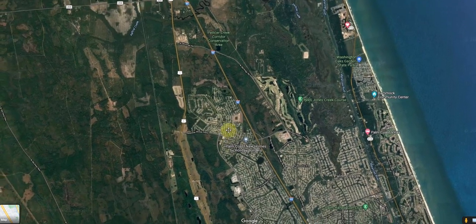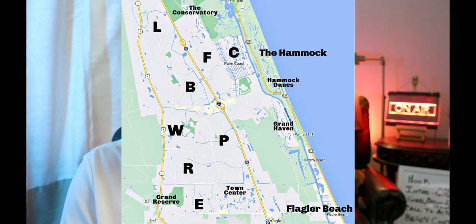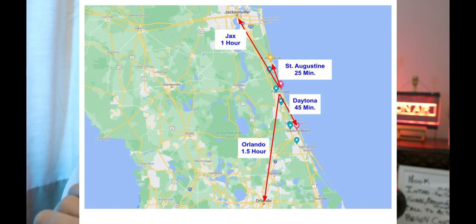The number one question we get from customers and clients calling from all over the country is what it's like to live here in Palm Coast. In this video I'm going to take you from the northern part of Palm Coast and work my way down, showing you exactly the areas and the home prices. We're going to cover Grand Haven, all the alphabet sections, the Conservatory, and the coastal properties. Palm Coast is located in the northeast region of Florida, about an hour or so away from Jacksonville.